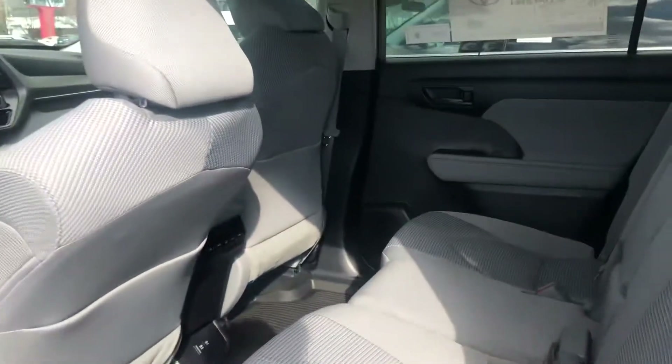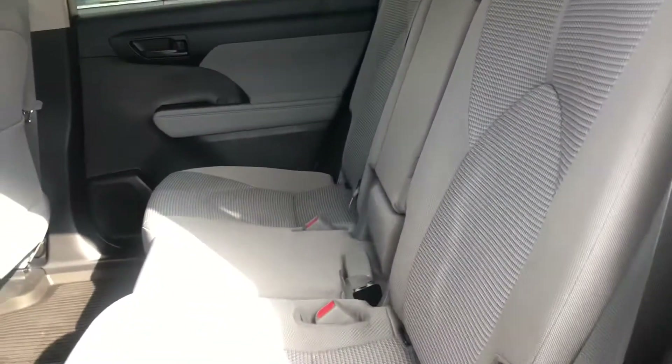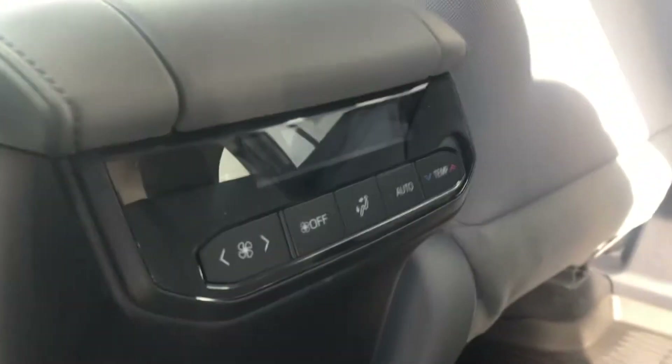Onto the back seats, you've got lots of leg and knee room for your passengers. You can lay these seats flat for extra storage space. Your passengers can adjust their own temperature, and there are two USB inputs back here as well.